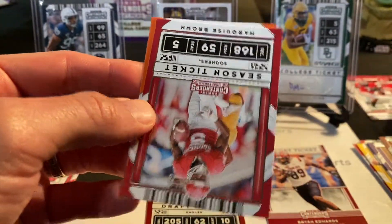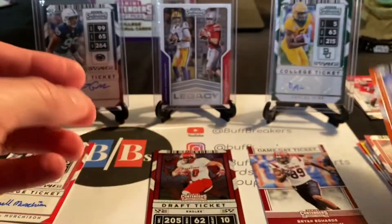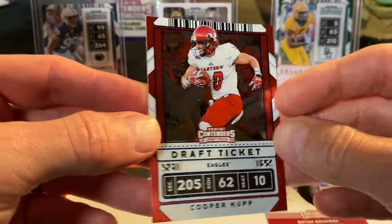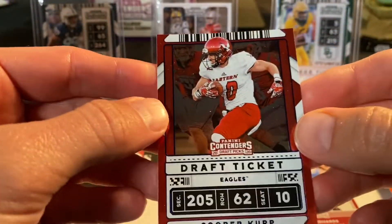Also from Ryan's pack: Jake Fromm Buffalo Bills, Marquise 'Hollywood' Brown, and Darius Slayton. That Cooper Cup is pretty sharp. If you're a Cooper Cup fan this is not a numbered card, but it's a nice pull from the blaster.